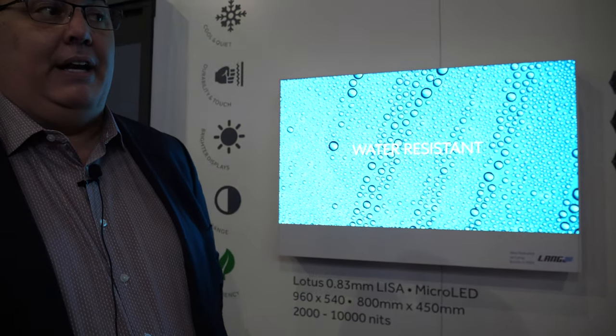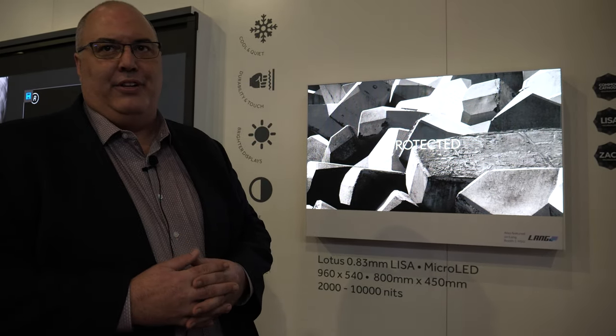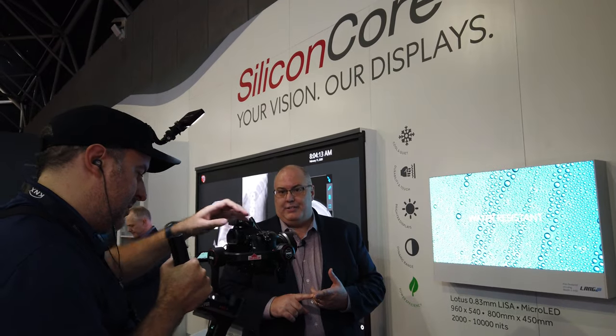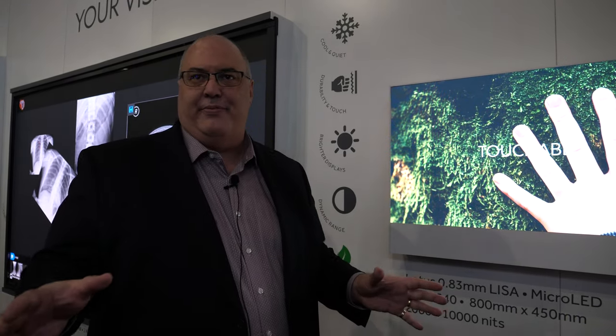You also have some partners showing even a spec of this. So over in the Lang booth, they have a much larger version of this — a larger 0.83 millimeter display — and I would definitely encourage you to go over there and take a look because it's a beautiful display. Are there competitors that have even smaller? There are some that do smaller, but there are several issues when you're trying to do pixel pitches this small. The primary issue you run into is heat. Other folks that have a smaller pitch will typically have their displays roped off because they don't want you to get too close — they're too hot. This one is only a little bit above ambient, and yet we still get very high brightness.